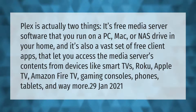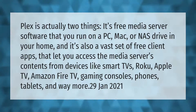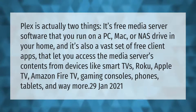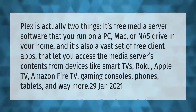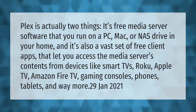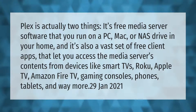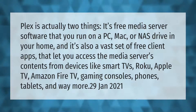Plex is actually two things: it's free media server software that you run on a PC, Mac, or NAS drive in your home, and it's also a vast set of free client apps that let you access the media server's contents from devices like smart TVs, Roku, Apple TV, Amazon Fire TV, gaming consoles, phones, tablets, and way more.